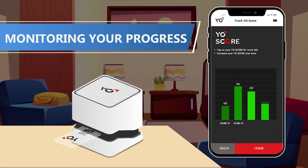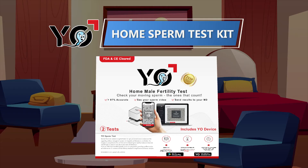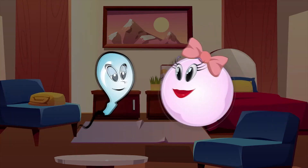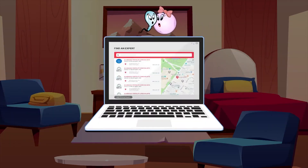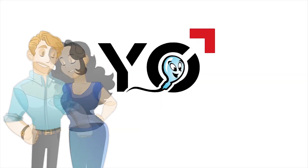Track your fertility over time by monitoring your progress over multiple tests. The Yo home sperm test kit is fast, accurate, affordable, and private. Learn about your sperm and use the app-based male and female fertility improvement tools to start your journey towards pregnancy.